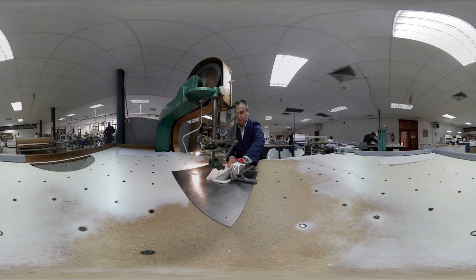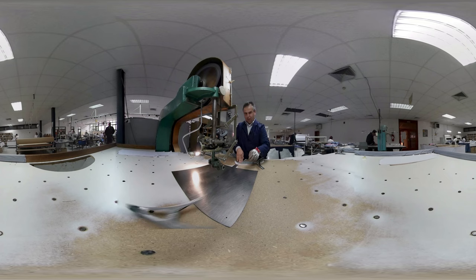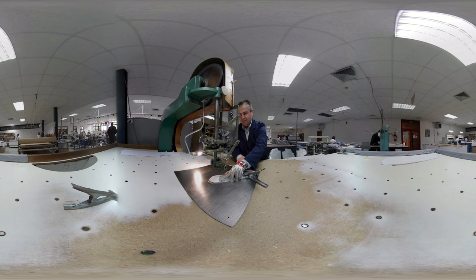A consistent fit is very important to our consumers. To guarantee this, we use metal patterns for cutting the different shirt components. This ensures the least possible deviation.